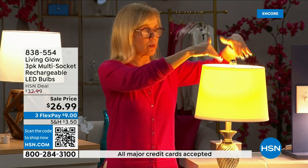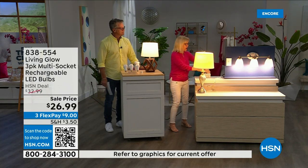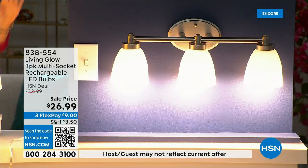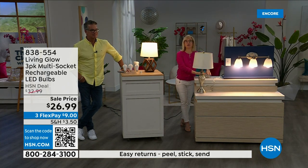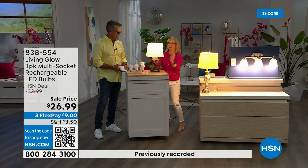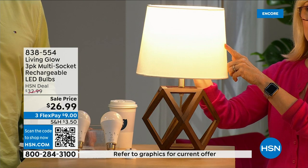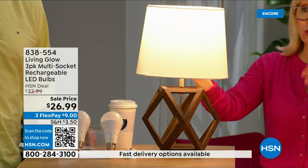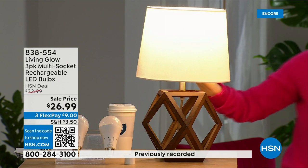Over here I have a regular LED bulb, and over here the Living Glow in a multi-socket fixture. Power goes out — one, two, three — your regular bulb goes off, Living Glow comes on. Let me show you again: both are on. Power goes out — Living Glow comes on. You have battery power for up to six hours. What's brand new with this bulb is a little switch — it has both daylight and soft daylight in one bulb. In the past you'd have to choose, but now you're getting both with one bulb.